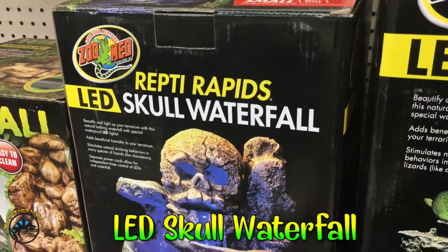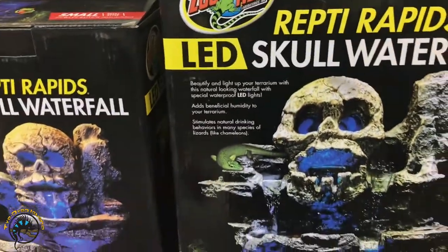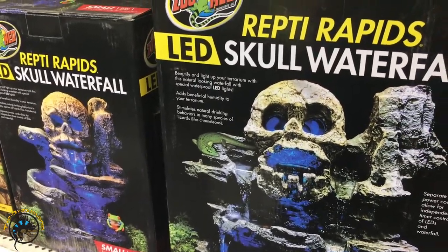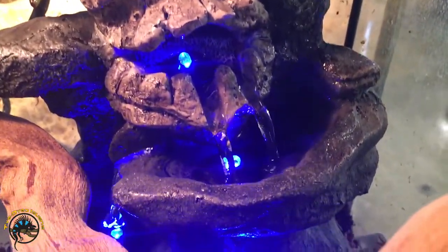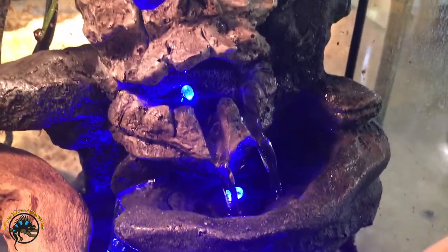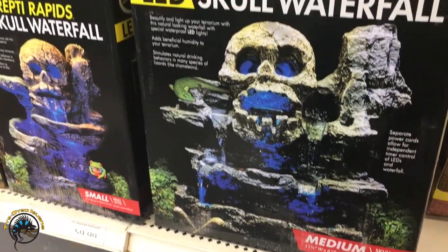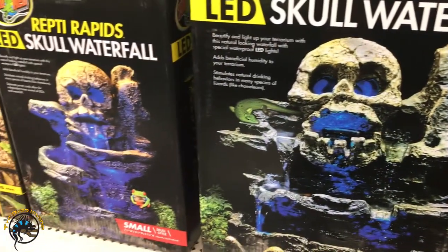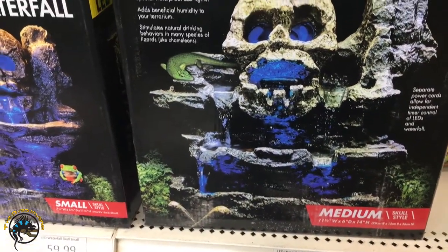Now we have some of our bigger waterfalls — these are really cool, our LED skull waterfalls. We have both large and smaller ones. I will show you real quick what that looks like in our Amazon tree boa tank. You can see they look exactly like how they're pictured. Actually the size is a medium, not large. Yeah, those are really cool and people don't realize how awesome they would look during the nighttime when the geckos are most active.